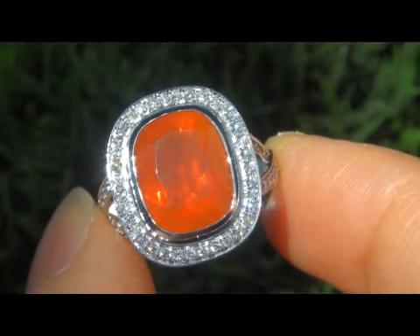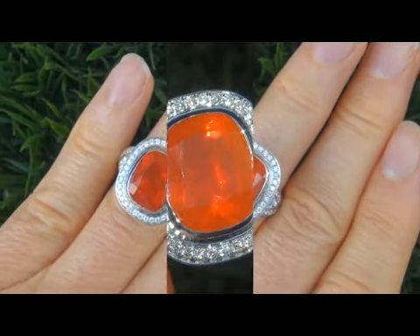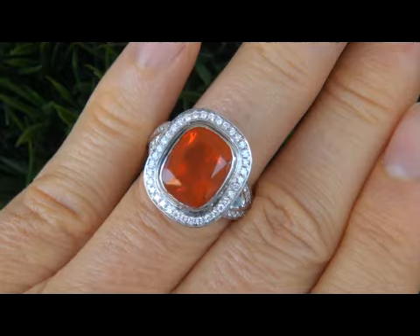Take a close look at the incredible gem and note the healthy, vibrant color and red flash. This estate ring is certified authentic with a genuine Mexican fire opal and beautiful sparkling accent diamonds.